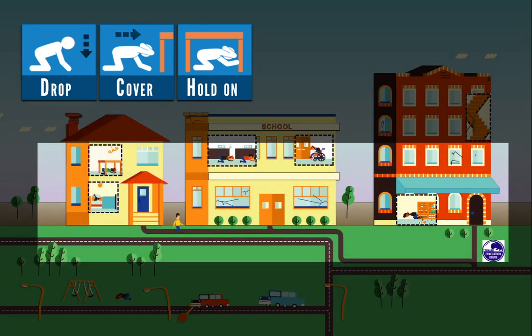If you are outdoors, move quickly away from buildings to avoid falling debris, or away from power lines and other hazards. Drop, cover, and hold on.